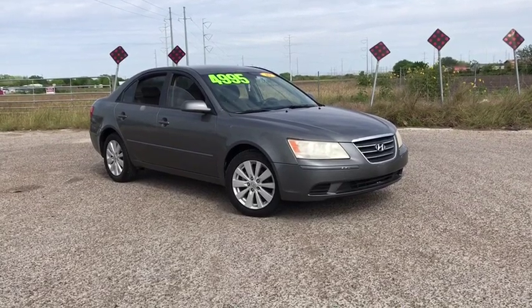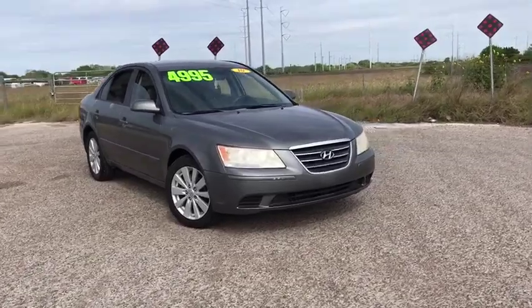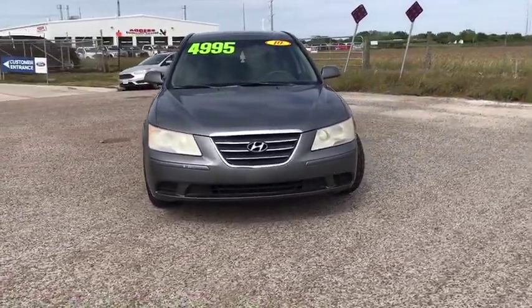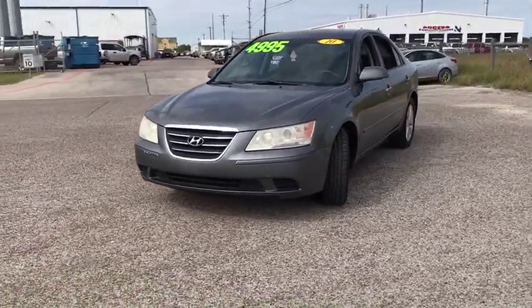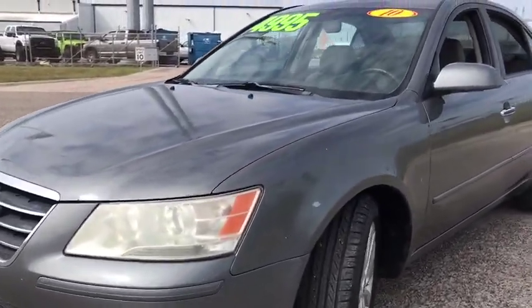The 2010 Hyundai Sonata. The Sonata has a long list of technologically advanced interior features and options that make driving safer, more convenient, and much more fun. Don't forget the exterior corrosion protection — a 14-step roto dip system that provides unmatched protection for your Sonata.